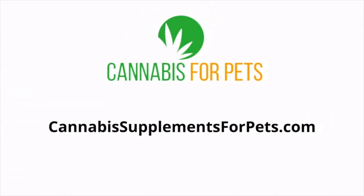If you need more specific information about CBD oils and products for pets, you can head over to CannabisSupplementsForPets.com and get some more detailed information and recommendations.